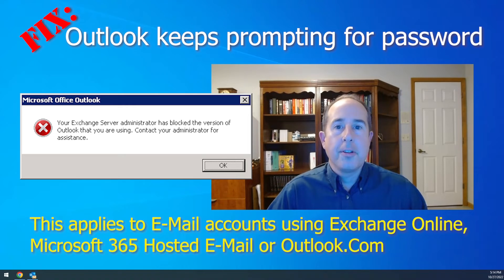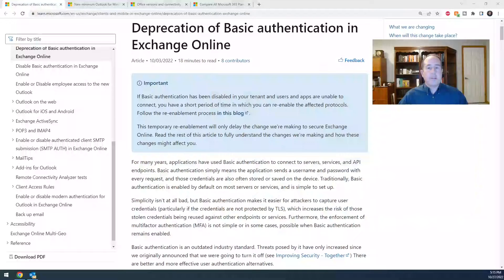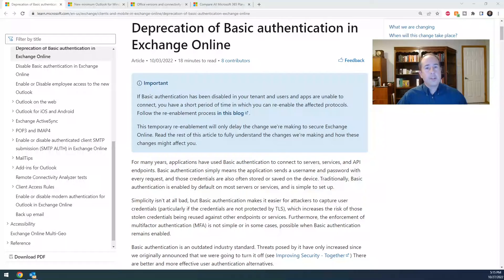I've done some research on this and found a very specific cause. It turns out that Microsoft has disabled their basic authentication, which is used in some of the older versions of Outlook and Office software, and people who are running those versions simply can't connect anymore. It's just time for an upgrade to the newer, higher level of security.